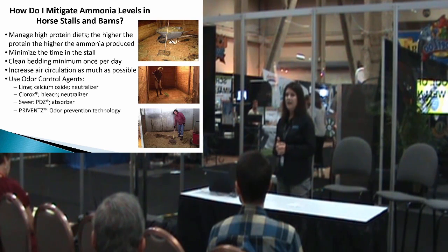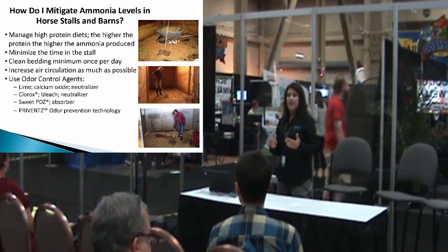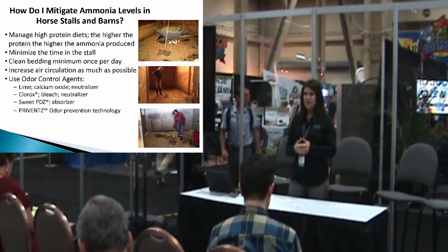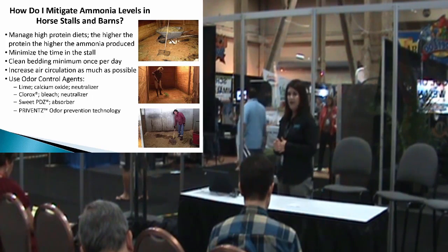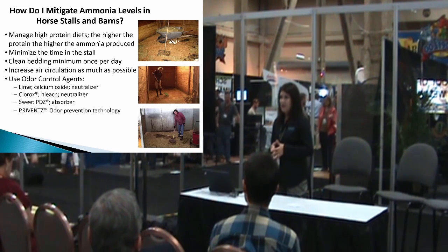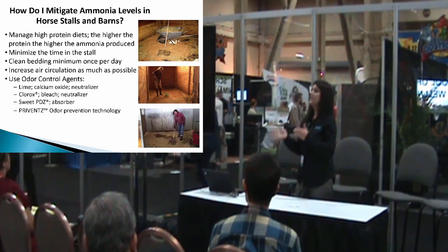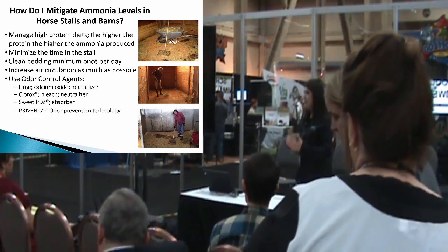Clean the bedding at least once a day — and not just the manure or fecal matter; try to get out as much of that wet bedding as you can. Increasing air circulation is so important: fans or even air conditioning units, though those are extremely expensive. There are odor-controlling agents available today. A lot of people use lime — calcium oxide — which is a neutralizer. When ammonia starts to generate, it will neutralize it and shut it down, but you have to continuously add the neutralizing agent, so it's ammonia up, ammonia down — an everyday cycle.